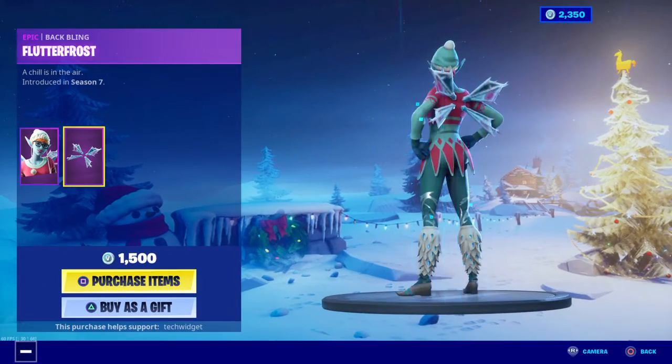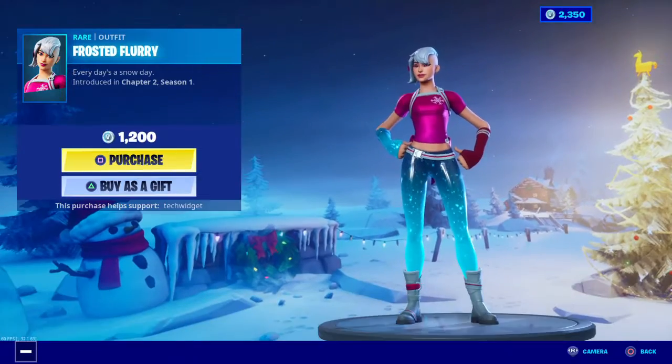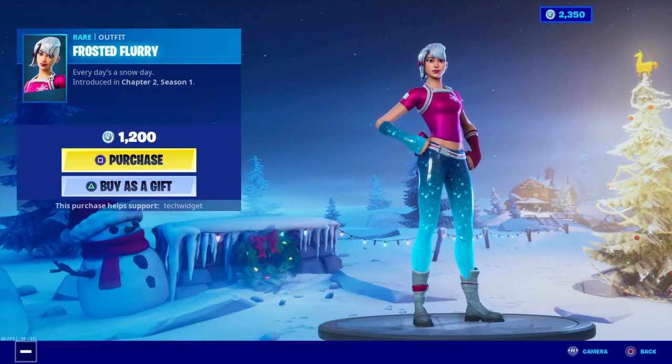The Sugar Plum is still here, guys. That's a very nice skin. Frosted Flurry — I really like the skin because of the pants. It kind of looks like the Galaxy skin.